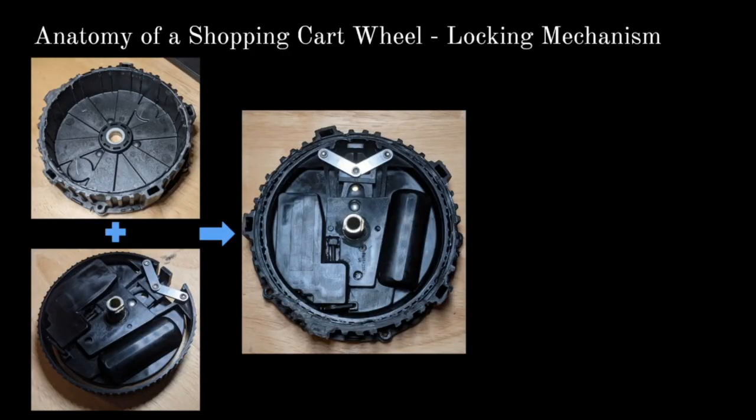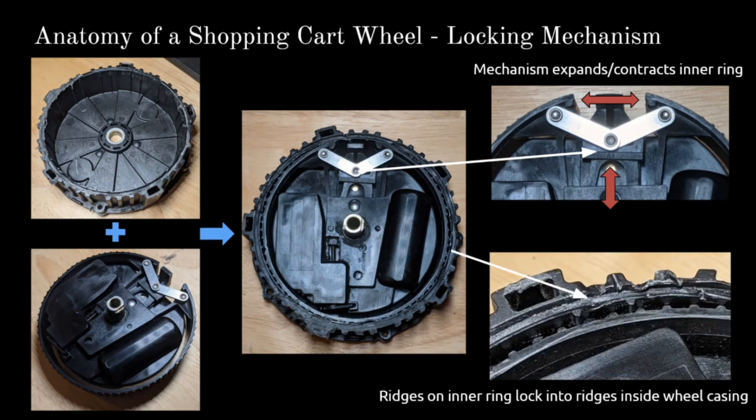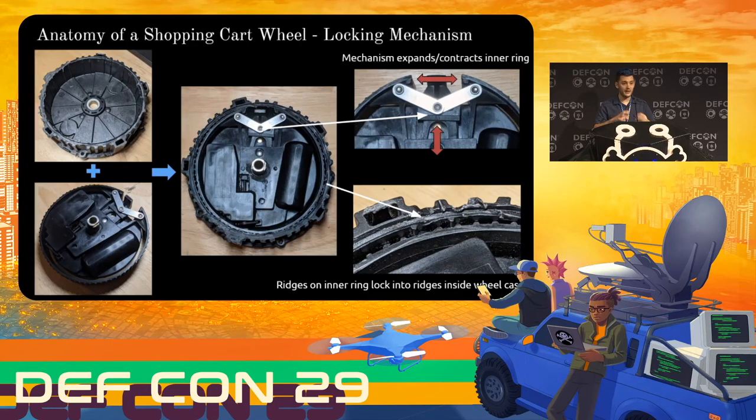Let's take a look at what's going on inside these wheels because they're a very clever piece of engineering. There are two parts: the outer housing with little ridges on the inside diameter, and the inner assembly that houses all the electronics and the locking mechanism. In the lower assembly you have a flexible ring with ridges on the outer diameter. The key to the locking mechanism is a little plunger driven by a motor. When that plunger is activated, it causes the inner ring to expand and contract. When expanded, the ridges on the outer diameter of the inner assembly lock with the ridges on the inner diameter of the outer housing, preventing the wheel from turning. It's a really clever mechanism — all internal, which is pretty cool.